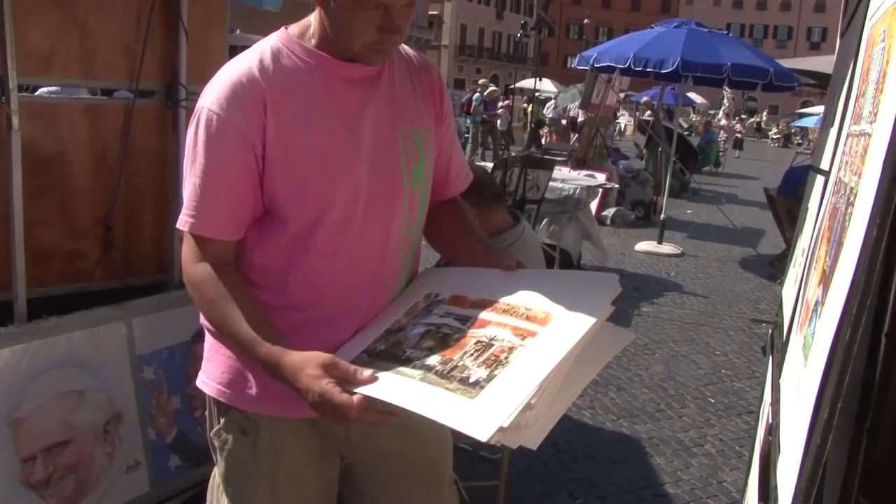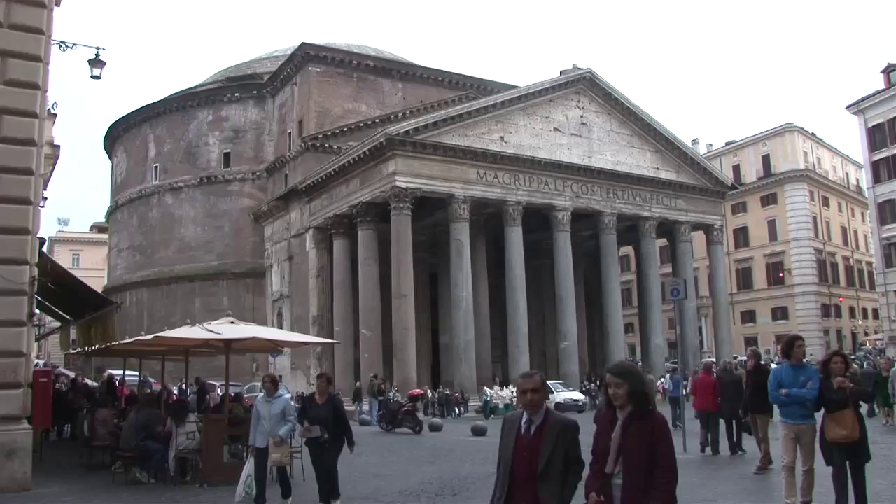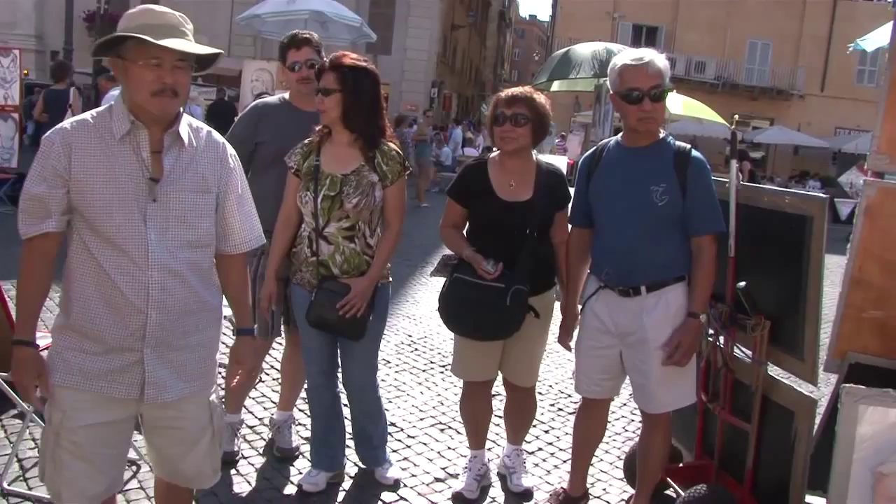There's no middleman involved, so you're getting a good deal. From Piazza Navona, walk two short blocks to the best-preserved ancient building in Rome — the Pantheon. It dates back to the second century and it still has its original roof intact.